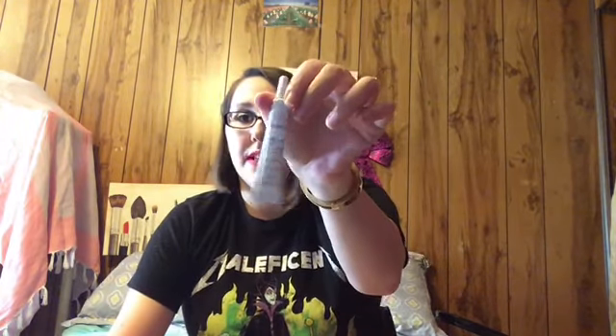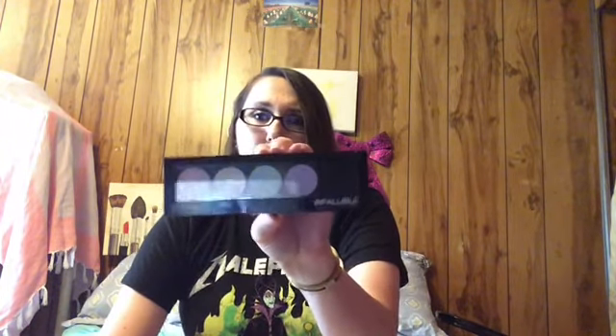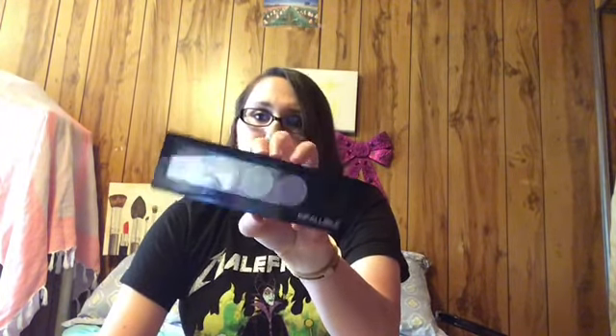And then for color correcting and concealing, this Hey Honey Trick and Treat Cream Concealer. I love this stuff, it is so good. Got this in an Ipsy and it's lasted me a while, so a little bit goes a long way. And this is the L'Oreal Infallible Total Cover Pro Correcting Palette. I like this — I do get some use out of it.